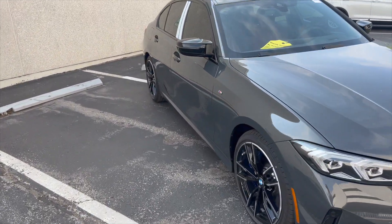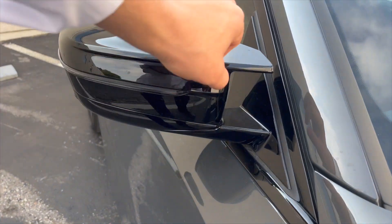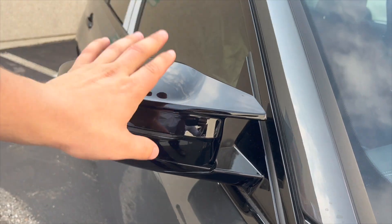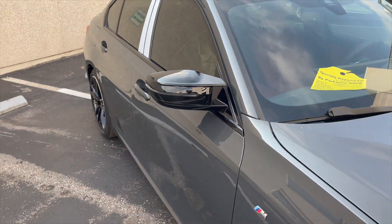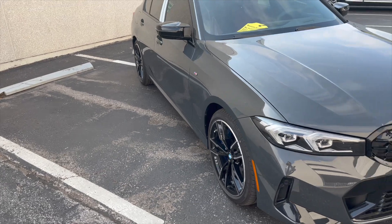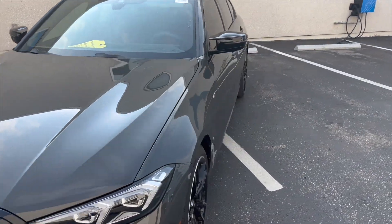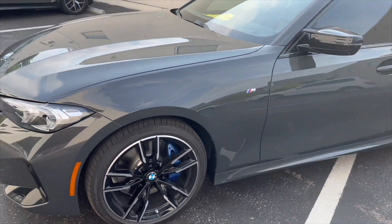On the side, the first thing you'll notice are these mirror caps — we now have the M mirror caps. A lot of other models already saw that last year: the X3 M40i, the X4 M40i, the M240i all got those, and now it's carried over onto the M340i.